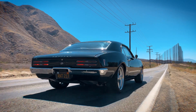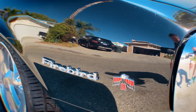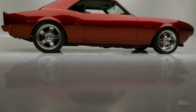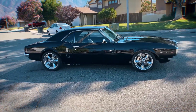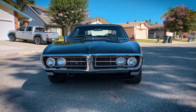The Firebird's performance tyres also played a crucial role in its handling capabilities. The standard tyres were bias-ply, but many buyers opted for the available wide-oval radial tyres, which provided better grip and handling. The radial tyres offered improved traction, particularly in high-speed cornering and braking, enhancing the overall driving experience.